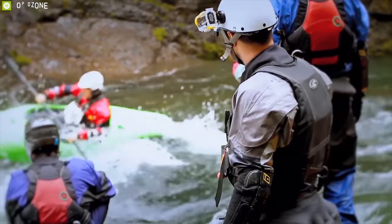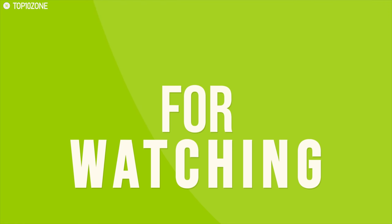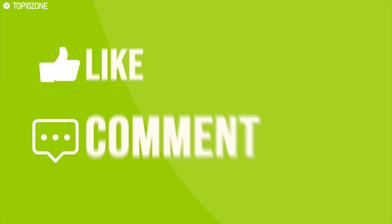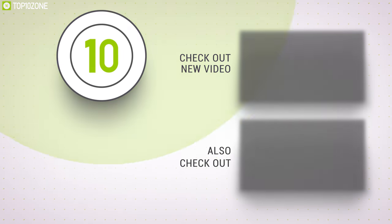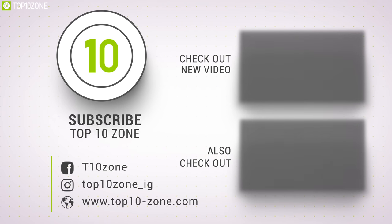So that was all about the top 10 best walkie talkies for outdoor. Like, comment, and share with your friends if you found this video helpful, and subscribe to our channel if you want to see more videos like this.